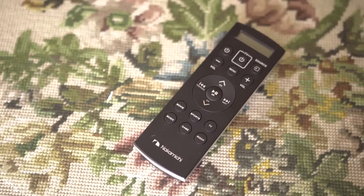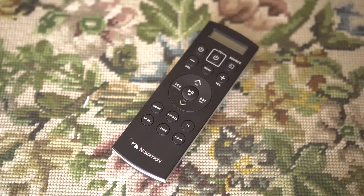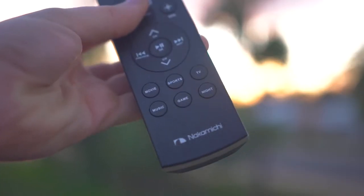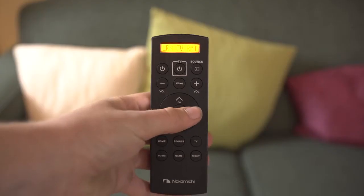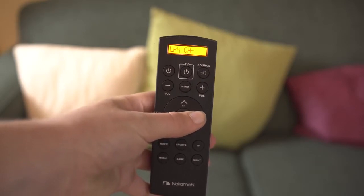Having an inconsistent remote is a really big issue when it's the primary means of interaction, and hopefully Nakamichi can fix it, as it detracts from the experience. When the remote functions it's pretty decent but not particularly exceptional. You have the basic controls as well as EQ presets, and you can also program the remote to control basic TV power and channel switching, which is nice.